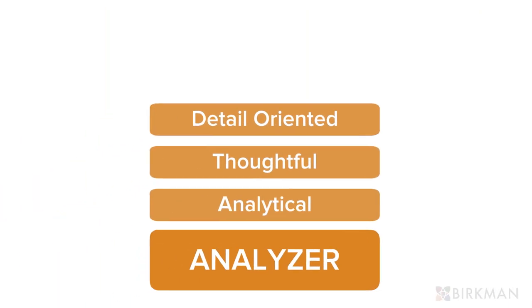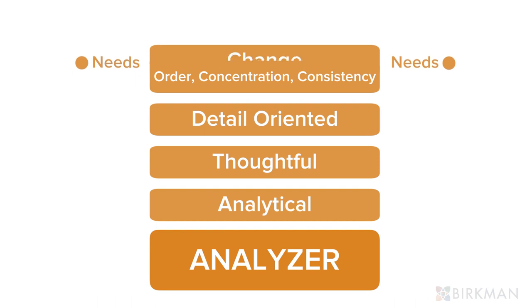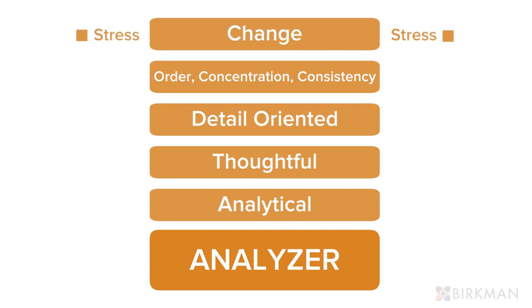Opposite of greens are yellows. Yellows are analytical and thoughtful. They are detail-oriented and need order and concentration. They crave consistency and may be stressed by change, although they will rarely confront others.